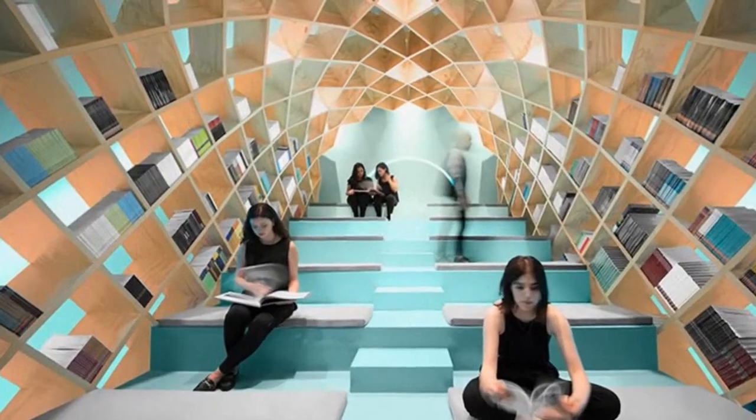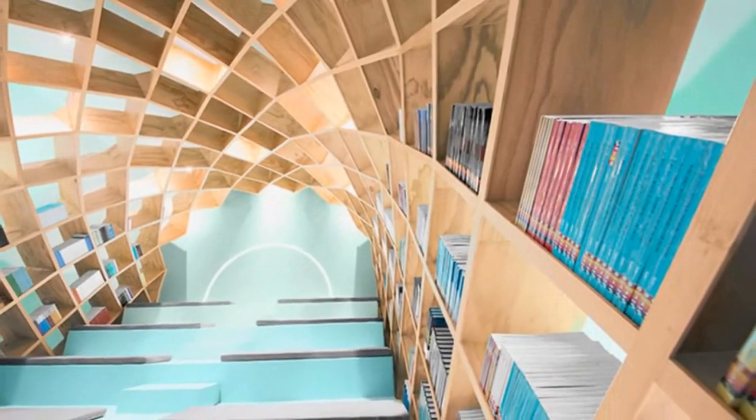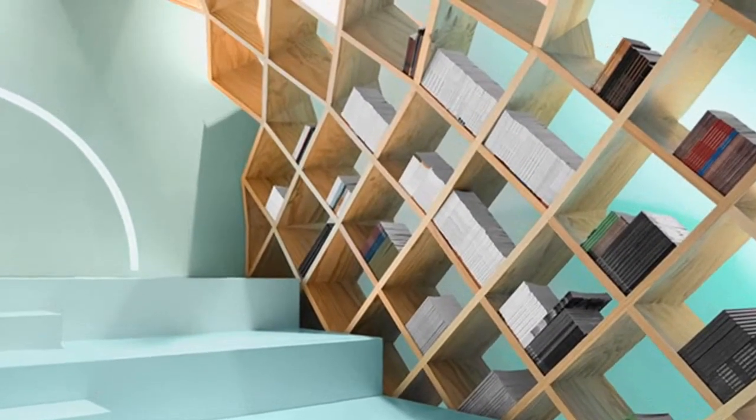Mexican-designed studio Anagrama has completed the interior of a library in Monterrey, Mexico, commissioned by ConArt, the city's Council for Culture and Art. The practice were tasked with creating an intimate and comfortable space for both the containment and enjoyment of literature.